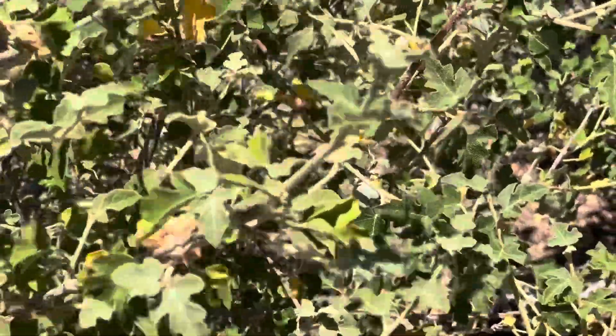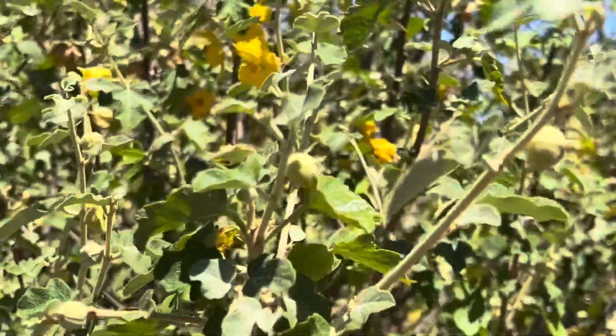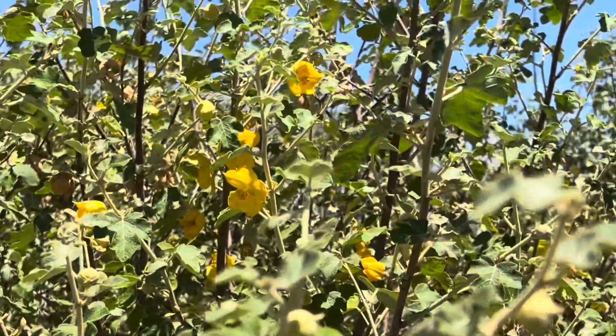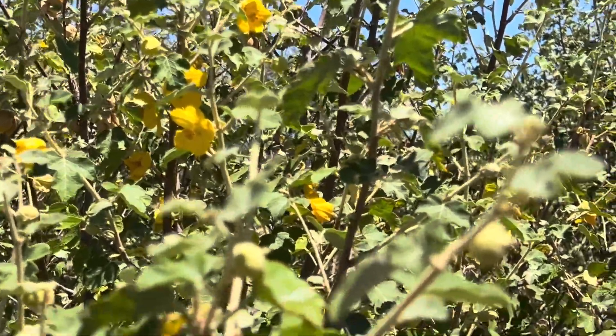They're also a huge benefit to ladybugs. If you want ladybugs in your yard for aphid prevention or anything like that, I highly recommend getting some of these because ladybugs cover these things every spring — they are absolutely covered in ladybugs.